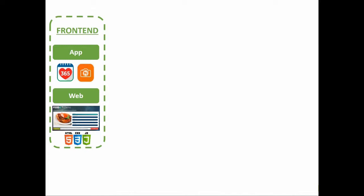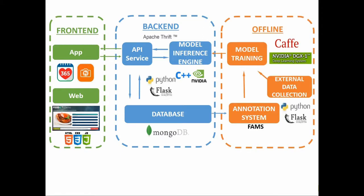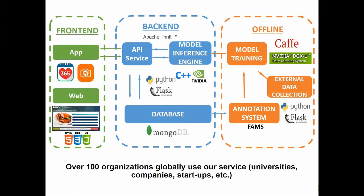In the front-end, we can have a web or app interface which interacts with the API service in the back-end where our trained model is deployed. The model training and data annotation is done offline. Currently, we have over 100 organizations globally that use Food AI.